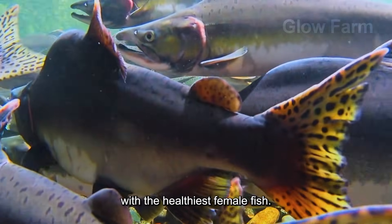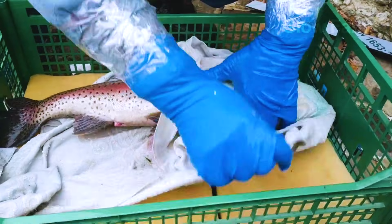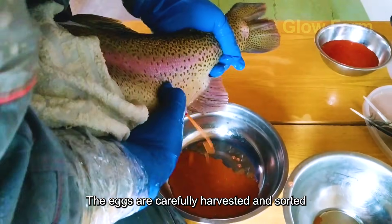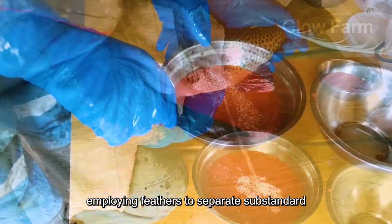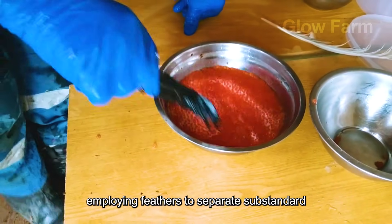The salmon's journey begins with the healthiest female fish. The eggs are carefully harvested and sorted using traditional techniques, employing feathers to separate substandard eggs.